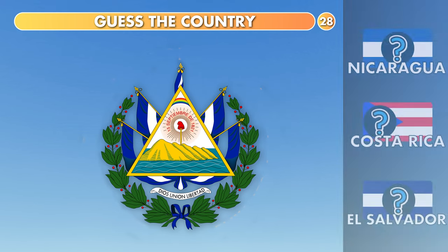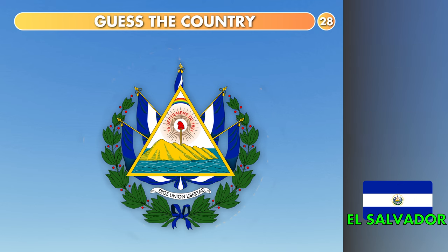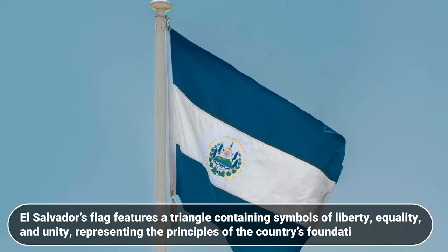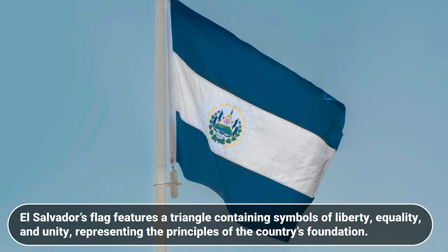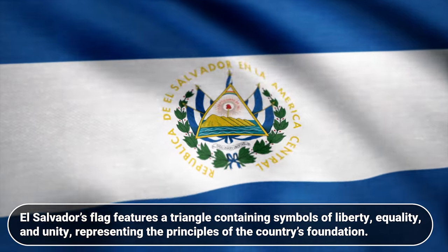Guess the country. Nicaragua, Costa Rica or El Salvador? The answer is El Salvador. El Salvador's flag features a triangle containing symbols of liberty, equality and unity, representing the principles of the country's foundation.